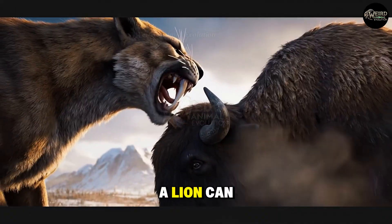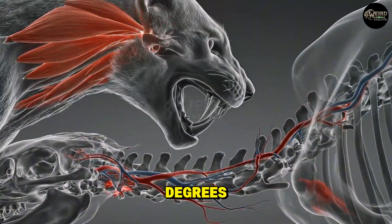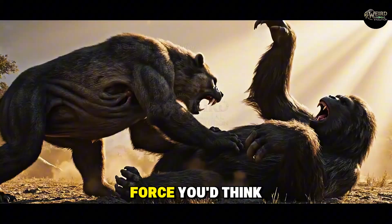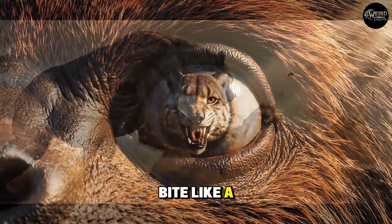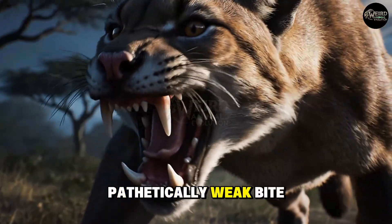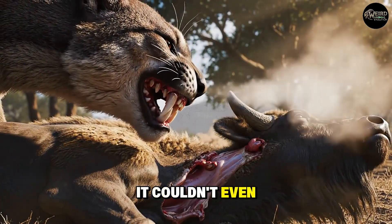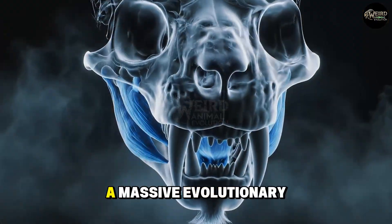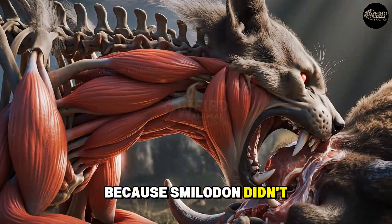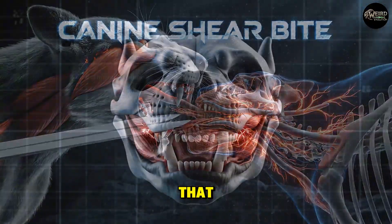So how do you use a weapon that breaks half the time? Evolution's answer was just as bizarre as the teeth themselves — it completely re-engineered the cat's skull and muscles. First, the gape: a lion can open its mouth about 65 degrees. Smilodon could swing its jaw open to nearly 120 degrees. It had to, just to get its own chin out of the way of its fangs. Second, the bite force: you'd think an animal with teeth like this would have a bite like a T-Rex. Wrong. Studies on the skull and muscle attachments show Smilodon had a pathetically weak bite — less than half that of a modern lion. It couldn't crush bones. It couldn't even hold on to struggling prey with its jaws.